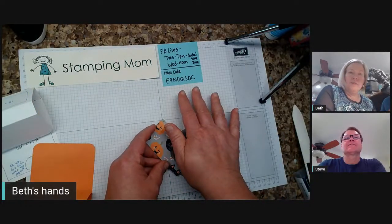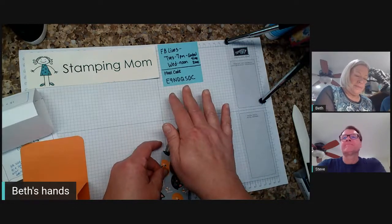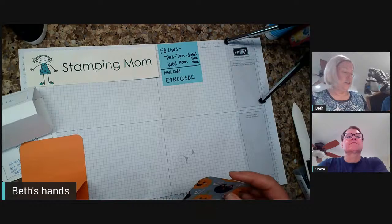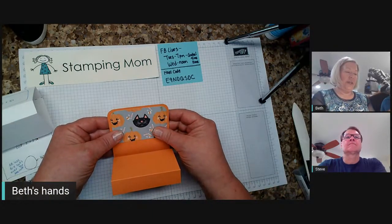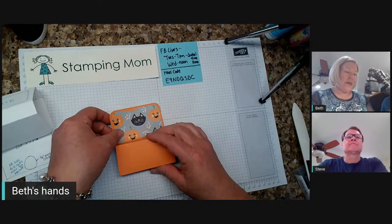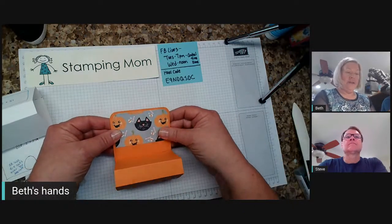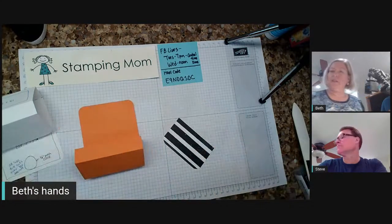This is the Halloween paper in the current mini catalog. I just got a fourth of a package and mine is just about gone — I've had some friends come and make Halloween treats at my house this last week. You just leave a little border around it.